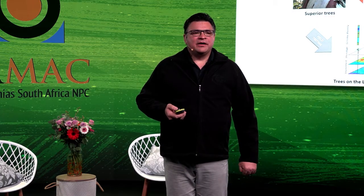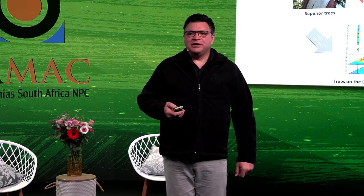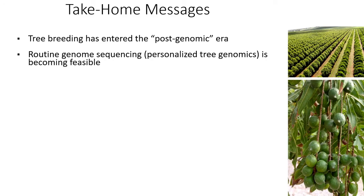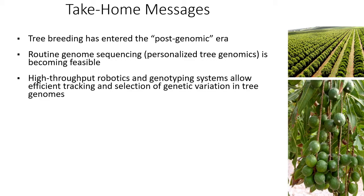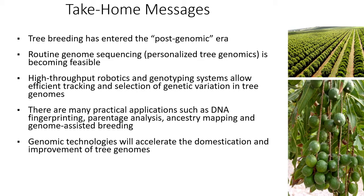The ultimate aim is to identify genotypes that will be best adapted to different environments. In the context of rapid climate change, this will be very important because we will have to breed for future environments. The take-home messages are that tree breeding is firmly in the post-genomic era. We now have genome sequences for many species, and within the next two years we will have genome sequences for macadamia cultivars here in South Africa. Routine genome sequencing enables a personalized tree genomics approach, and high-throughput robotic systems allow larger populations to be screened for DNA fingerprinting, parentage analysis, ancestry mapping, and genome-assisted breeding.